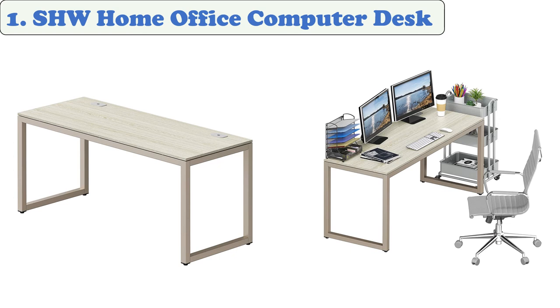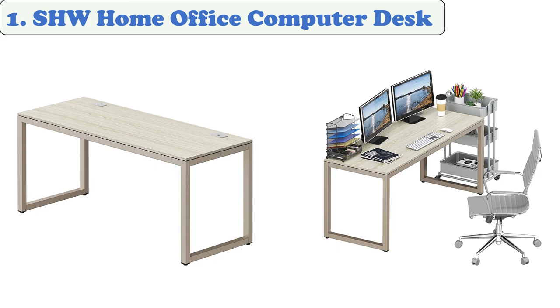It's important to have a desk that can maintain a level surface when your floors are uneven. The SHW office desk has a glide bottom that allows the legs to move smoothly. The SHW office desk's work surface is 55 inches long, which allows it to accommodate two monitors at the same time.